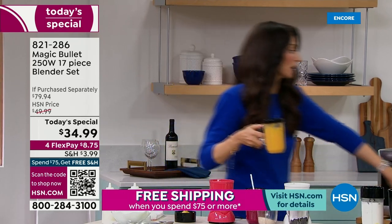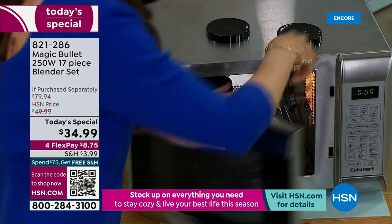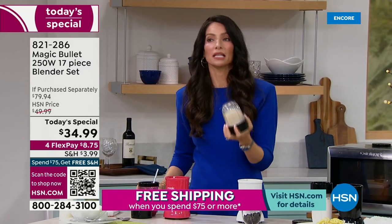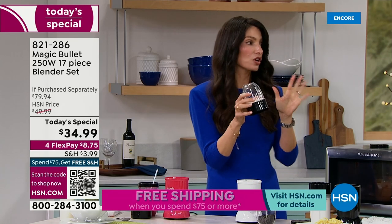Now we have the vented lid — it goes directly into the microwave and you've made dinner. 30 seconds later, you have dinner. So while that's warming up, let's go to the milling blade, which is also the flat blade that comes in the configuration. This is so fabulous.